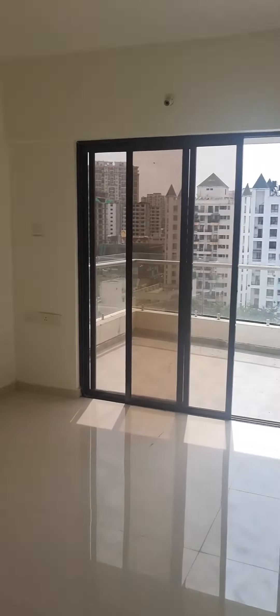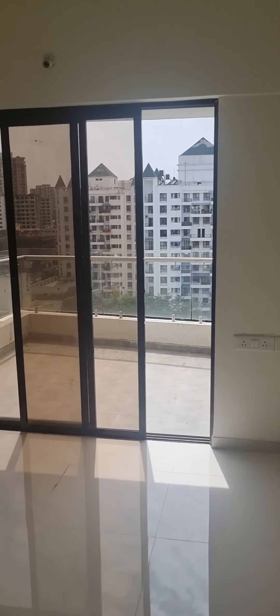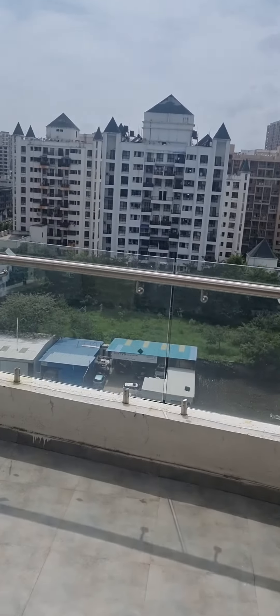That's the kitchen — we have a dry balcony also to the kitchen. This is the children's room, and again we have a balcony — very nice.